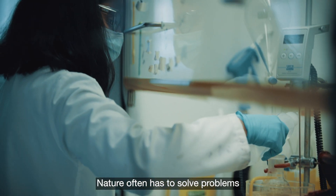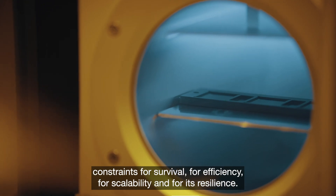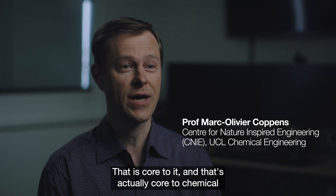Nature often has to solve problems where there are multiple objectives at the same time, under pressing constraints for survival, for efficiency, for scalability, and for resilience. That is core to nature, and it's actually core to chemical engineering and other engineering disciplines.